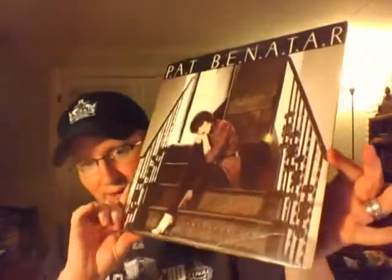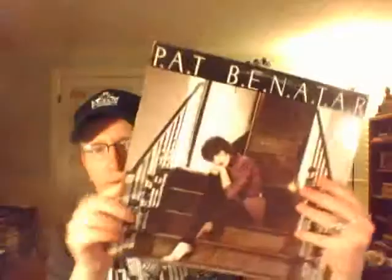Gotta love Pat Benatar — this is Precious Time from 1981. She's just a good rockin' chick. Believe it or not, this is my first Peter Frampton album. A lot of firsts here for me — I'm really fleshing out my collection.